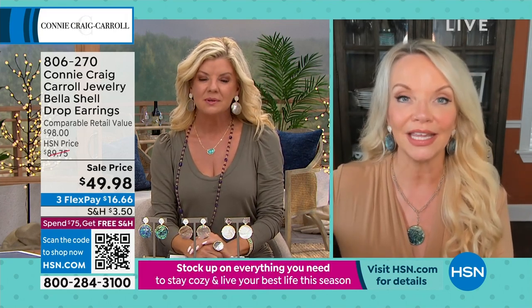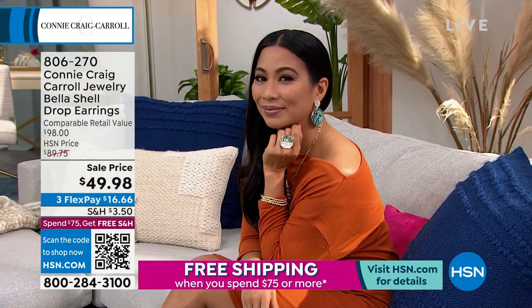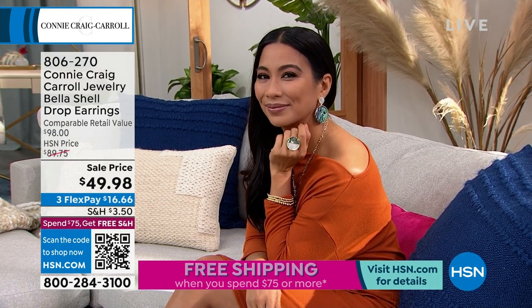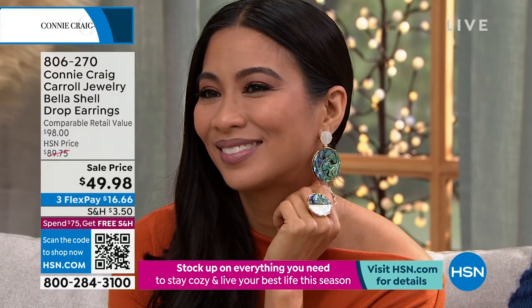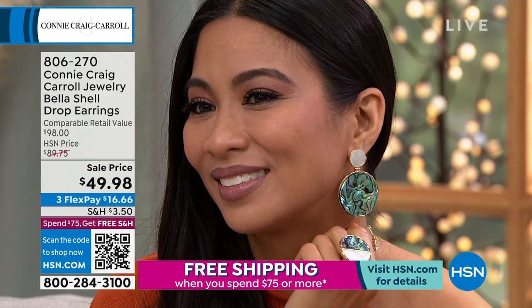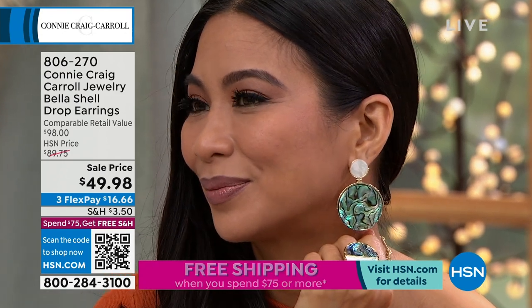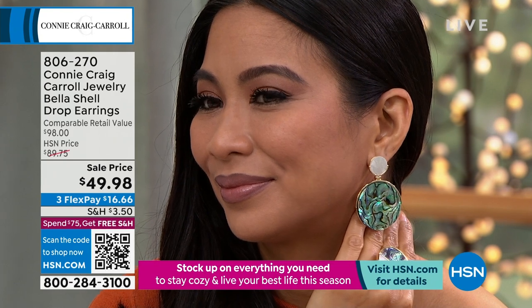The person who put this together for us said, you can't do it — we can't do it. Because the large pieces, this is a very large disc, and whether you do the abalone, the caramel, or the white, they just are not readily available. And when you find them, you find them in really expensive 18-carat gold specialty pieces.